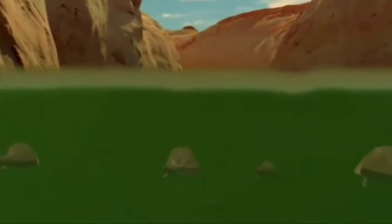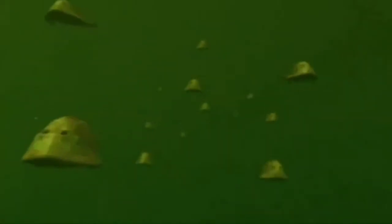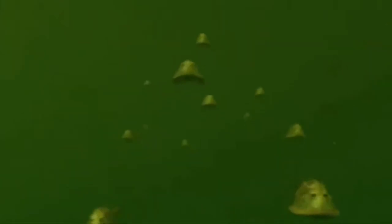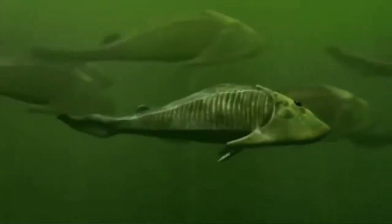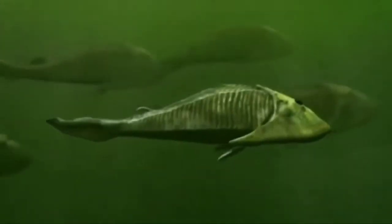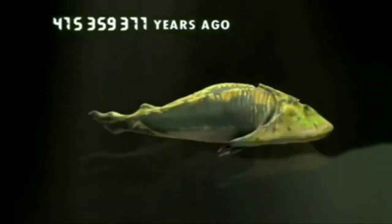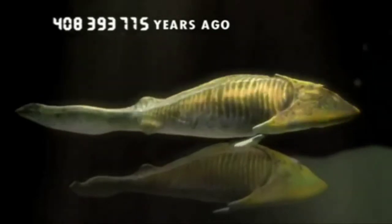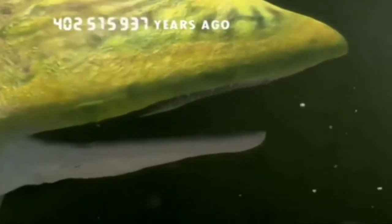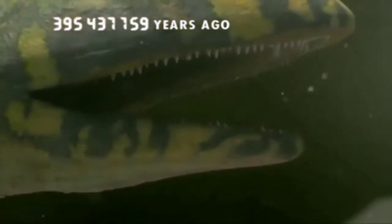Ancestors have survived. They've laid their eggs and are returning to the sea. Brain has triumphed over brawn, and soon they won't be such soft targets. Evolution starts to give them weapons to fight back. Over millions of years, fish's gills adapt to form the first jaw with the very first teeth. Now they're equipped to go on the attack.